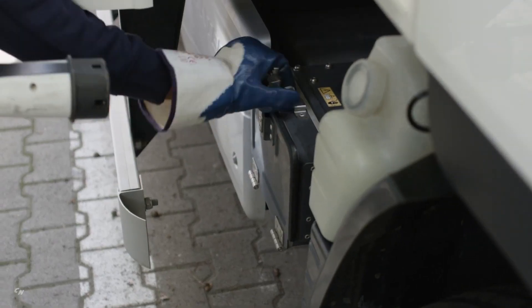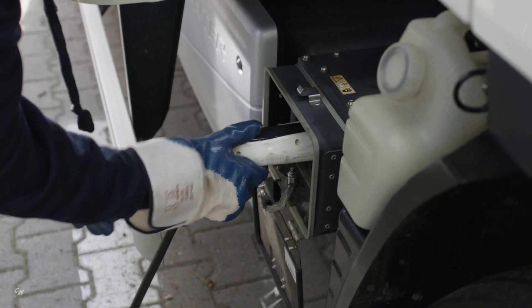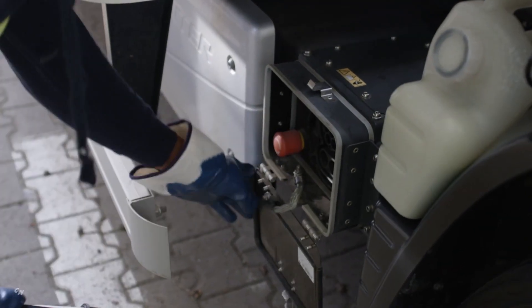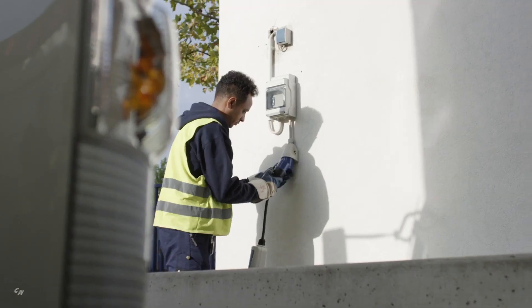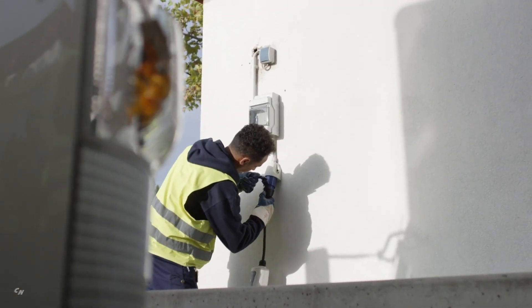The vehicles are charged simply overnight, either with alternating current or direct current chargers depending on availability. Charging can be reduced to around 90 minutes if a high-speed charger is used.